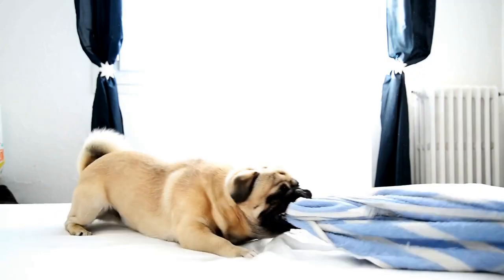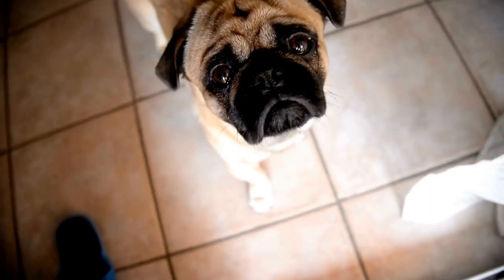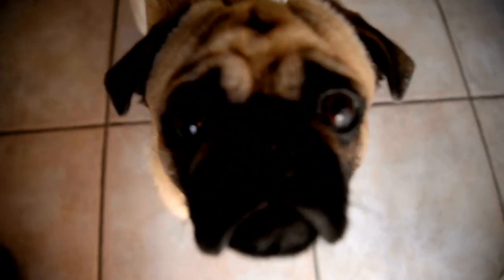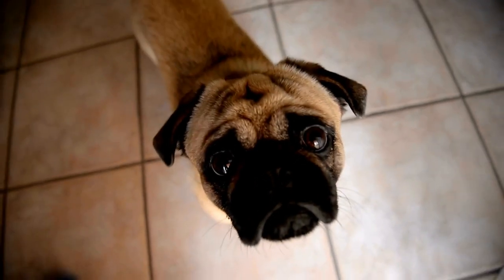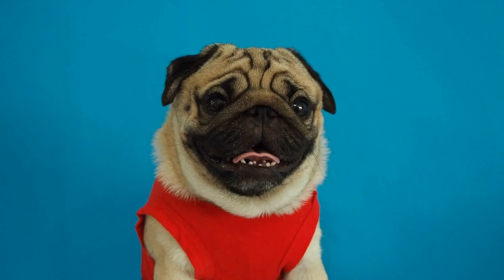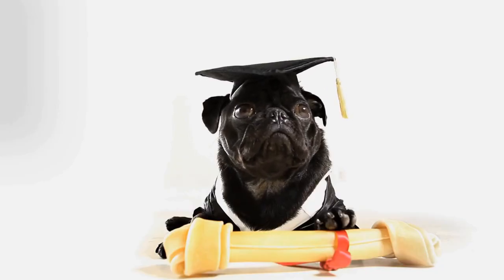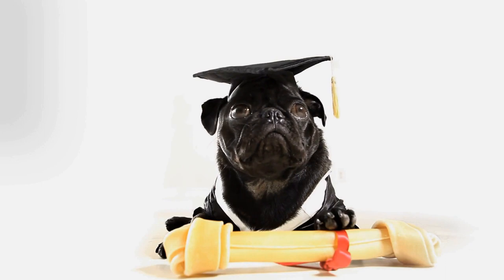If you suspect your pug is experiencing heatstroke, move them to a cool, shaded area immediately. Apply cool water to their body, particularly their paws, and use a fan to enhance evaporation. Offer small amounts of water to rehydrate them, but do not force it. It's crucial to bring your pug to the vet as soon as possible, as heatstroke can be life-threatening.